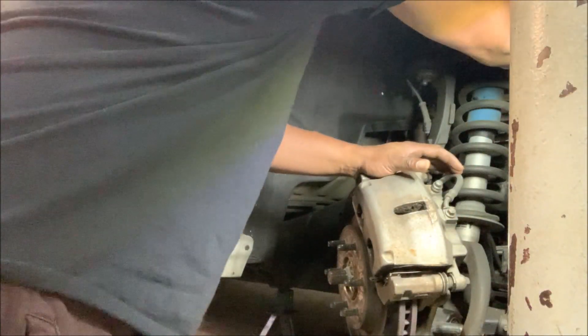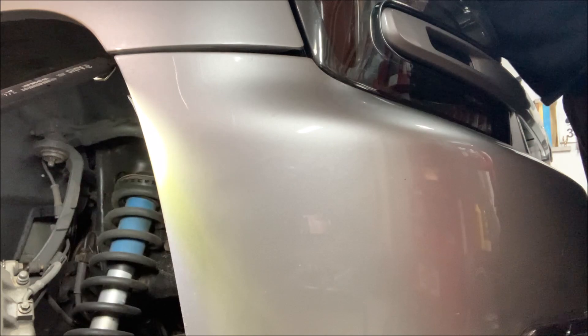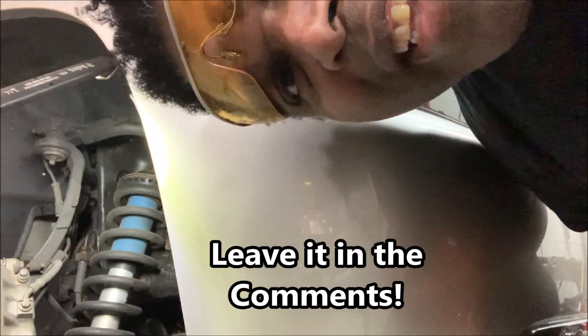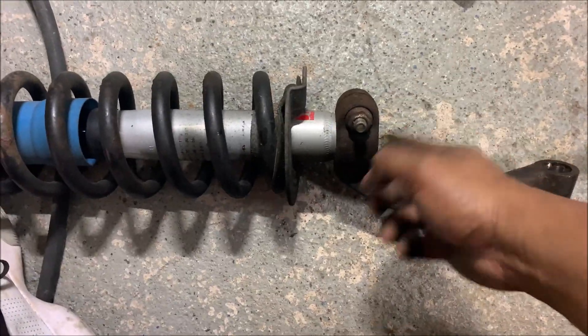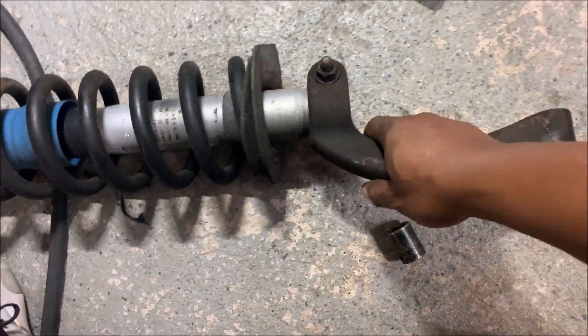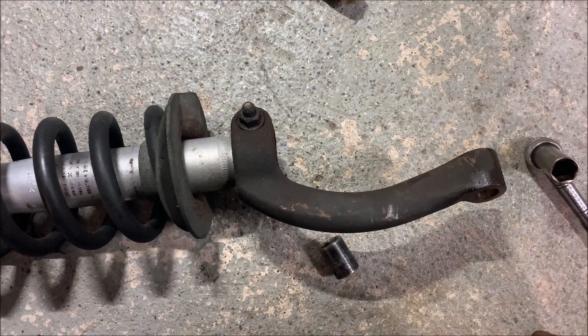Now you can remove those two bolts from the top and this thing will drop. All right, so now this is the strut we're replacing — see, this is just a regular coil setup. This bracket right here has to come out and be installed on the coilover shock and then put back in. Let's get to going.